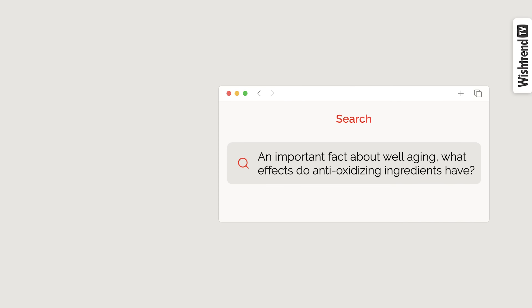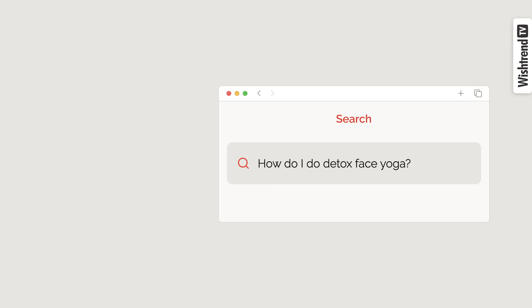Today I talked about the causes of wrinkles, the ingredients that are helpful for well aging, and when you should start well aging care. If you want to know more about well aging, then check out these videos.